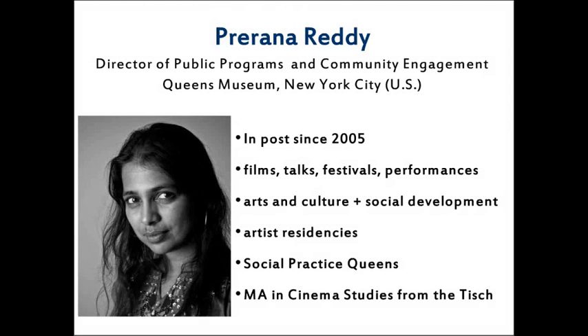A few words about our two speakers. The first is Prerana Reddy, Director of Public Programs and Community Engagement at Queens Museum in New York City. She has been in post since 2005. On the public programs side she oversees film screenings, talks, festivals, and artistic performances. On community engagement she oversees arts and culture work with a strong social development angle, including artist residencies running for several years.